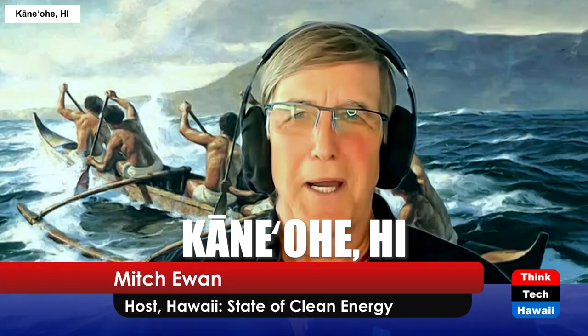Aloha, and welcome to Hawaii, the state of clean energy. I'm your host, Mitch Yuan. Our underwriter is the Hawaii Energy Policy Forum, which is a program of the Hawaii Natural Energy Institute.